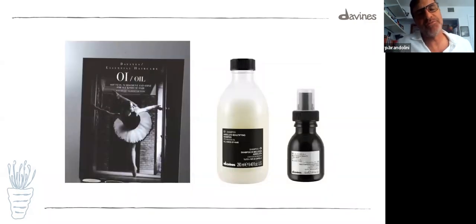Another great historical product — OI. I love everything about this product. I'm a sales guy, of course, but it's not just about the money. I love the message, I love the packaging, I love the product. OI — our best seller, still.